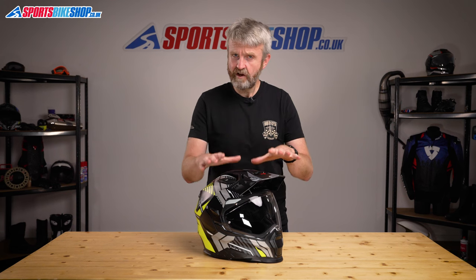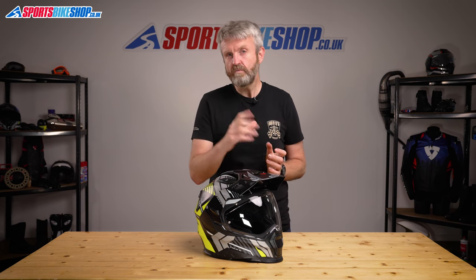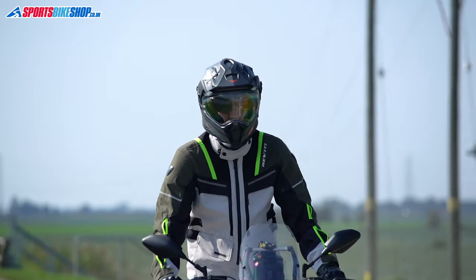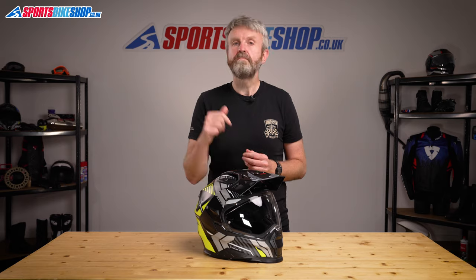Like the Nolan, this helmet also has an internal sun visor which is handy. Unlike the Nolan, it doesn't have an anti-mist coating, which is less handy. Still, the X-Wed 2 gets a good reception from customer reviewers with 81% of the 53 reviewers giving this helmet maximum five stars. The venting on this lid is one of its real strong points and it's definitely worth a look for riders who will spend most of their time on the road rather than on dirt. Check out the link in the description for our video on the NEX X-Wed 2.